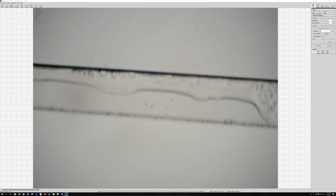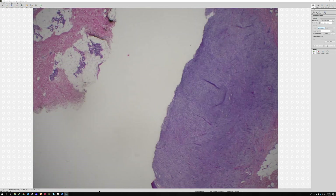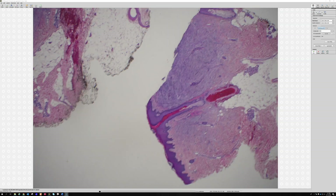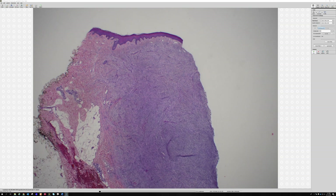Let's start with case number one - a 57-year-old female with a lower leg lesion. At the lowest power, we have our epidermis there, and underneath we see a very cellular spindle cell lesion.